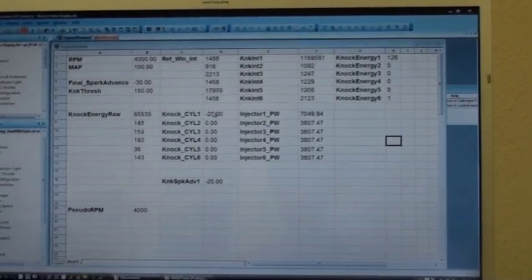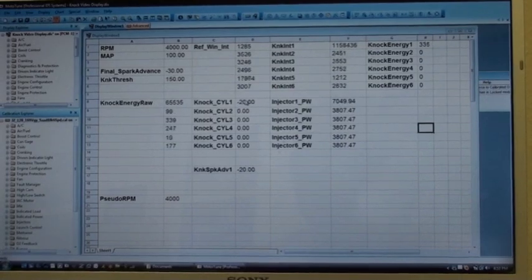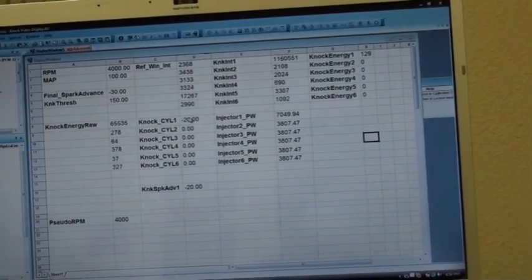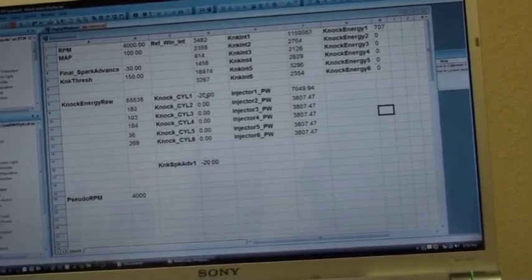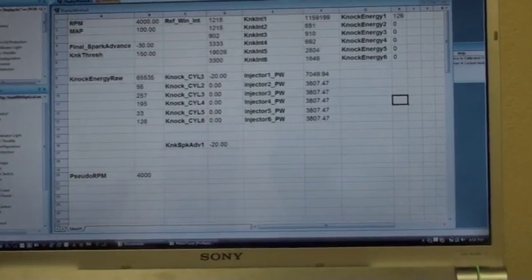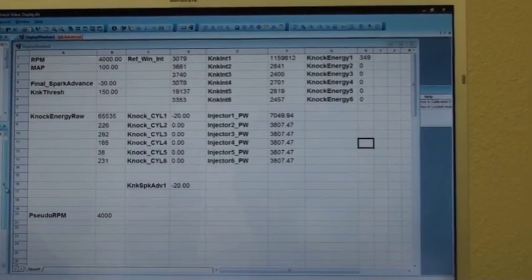So now that I've gotten the Proyify and I've installed it into my car, as a user, or my installer, or if I wanted to do it myself, how do we set up the knock control? All you have to do is turn it on. It's already set up for the specific application.